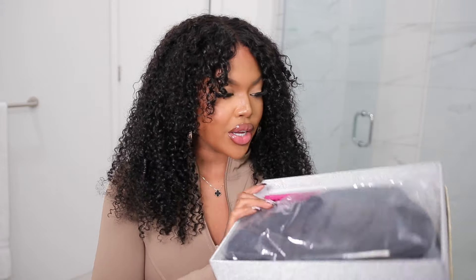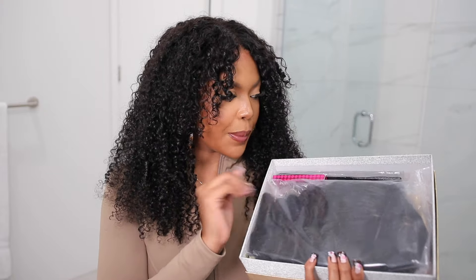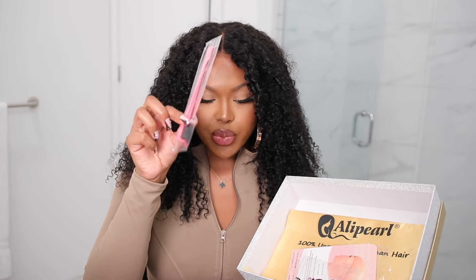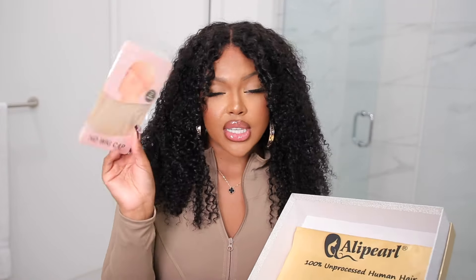First, we're just going to do a quick little unboxing. I want to show you guys everything that comes with your wig. So this is pretty much everything — you get your wig, they also send you a melt bag, some lashes, an edge brush, tape for the nape area, some stocking caps, and they also send you a bag. That is everything that comes with your wig.